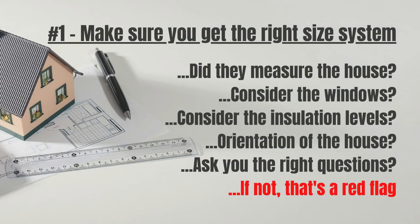Number 1: Get the right size system. If a company comes out to give you an estimate on a new system but doesn't take the right measurements, how do they know that they're installing the right size system for you? If a company comes out to your home and sees that your current system is a 3-ton, 60,000 BTU split system and they just want to throw another one in that's the same size, without measuring your actual conditioned square footage, taking into consideration your window infiltration, attic insulation levels, the orientation of the home, and other influences like shade trees that may have recently been removed — I would see that as a red flag.